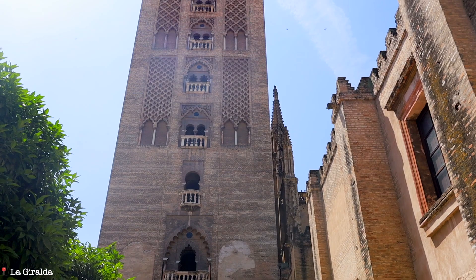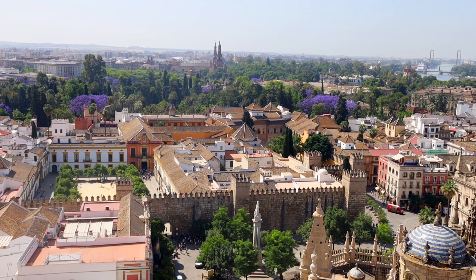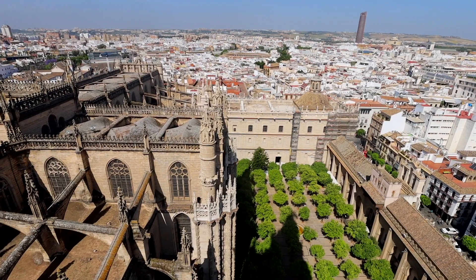La Giralda is 342 feet high, so you can come up here and you literally see 360-degree views of the city, including the gardens down below and the rest of the cathedral. It's really cool to come up here and see everything.